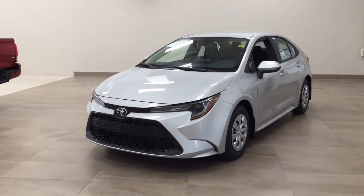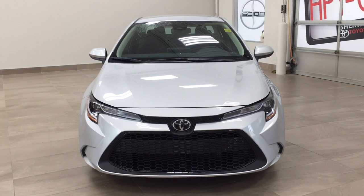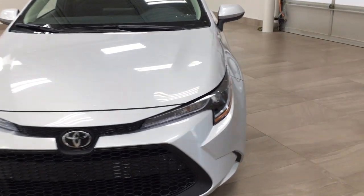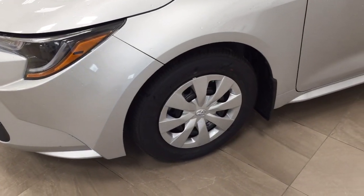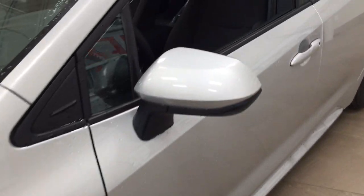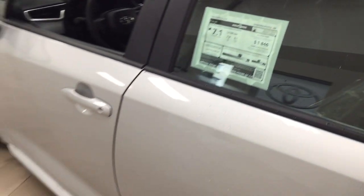A couple of the exterior features you'll see on this new Corolla are its daytime running lights, and if you take a closer look on the side you'll see the 15-inch wheels. You also have foldable mirrors as well as heated mirrors, and the color we're looking at today is silver.